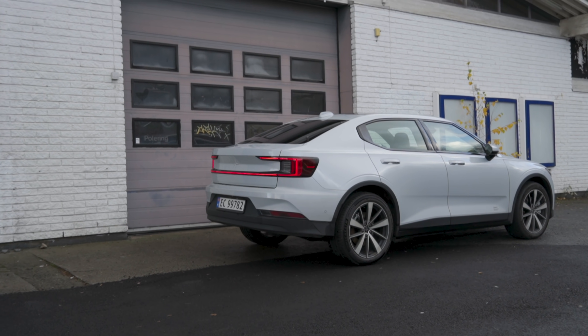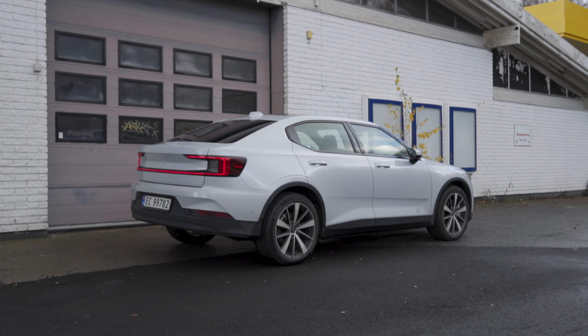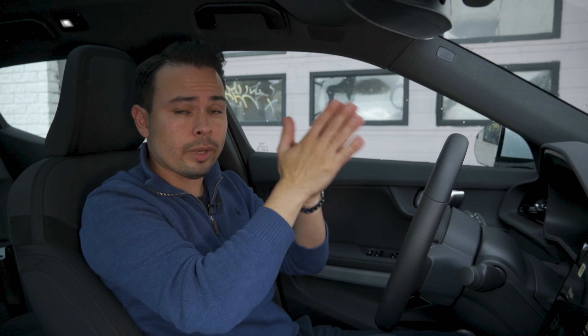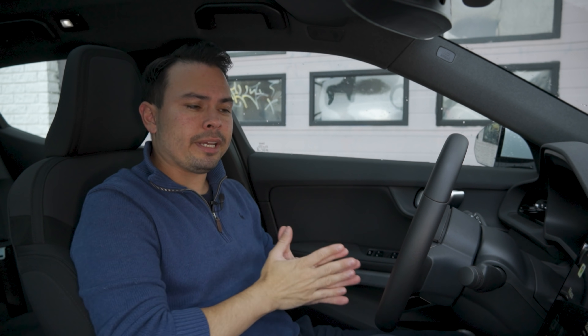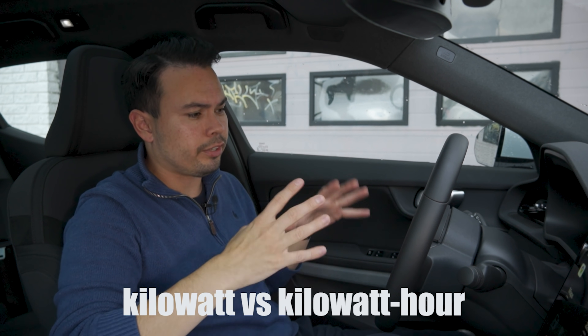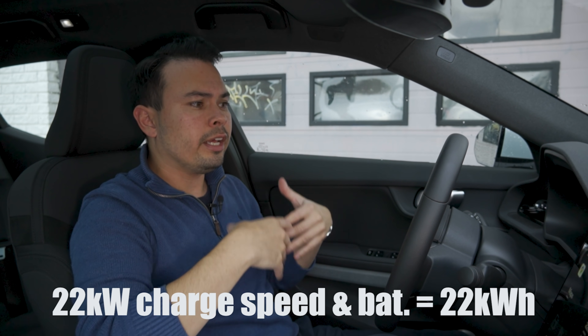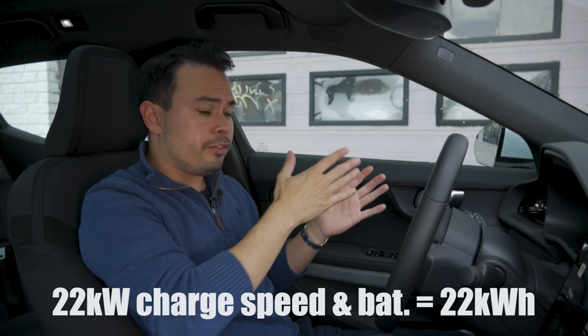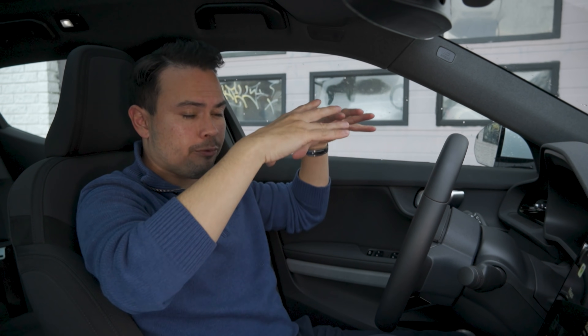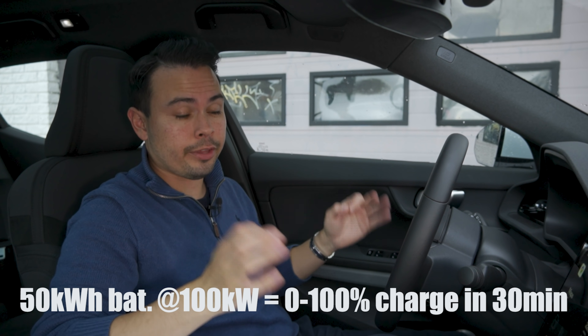Cars have something called onboard chargers, because when connecting to a wall socket or charging box, the charger is actually in the car — hence the term onboard charger. Take this Polestar 2: it has an 11 kilowatt onboard charger, meaning it can charge at a maximum rate of 11 kilowatts, even if connected to a 22 kilowatt charger. So if this car could charge at 22 kilowatts and the battery pack was 22 kilowatt hours, that means zero to 100% could happen in one hour — that's how kilowatts and kilowatt hours relate.